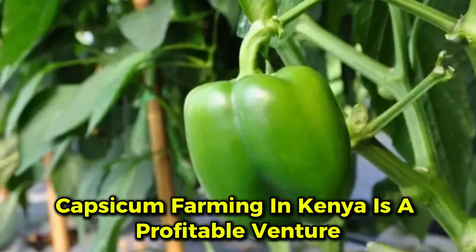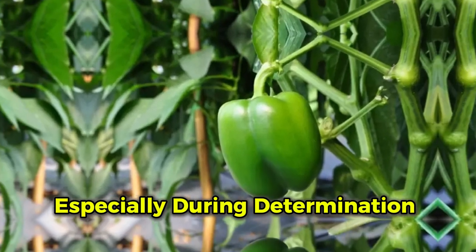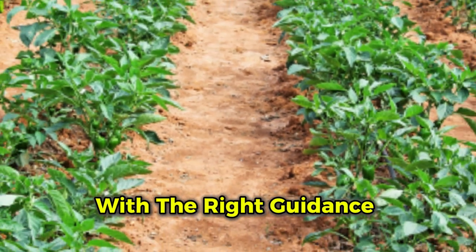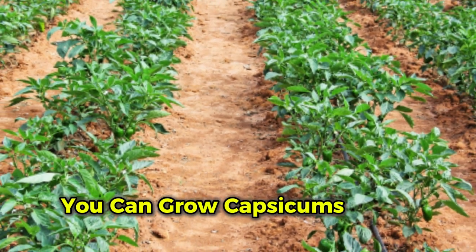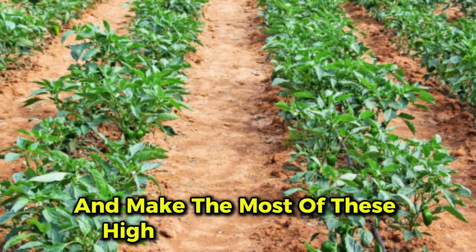Capsicum farming in Kenya is a profitable venture, but many farmers struggle, especially during the germination stage. With the right guidance, however, you can grow capsicums from seed to harvest and make the most of these high-demand vegetables.